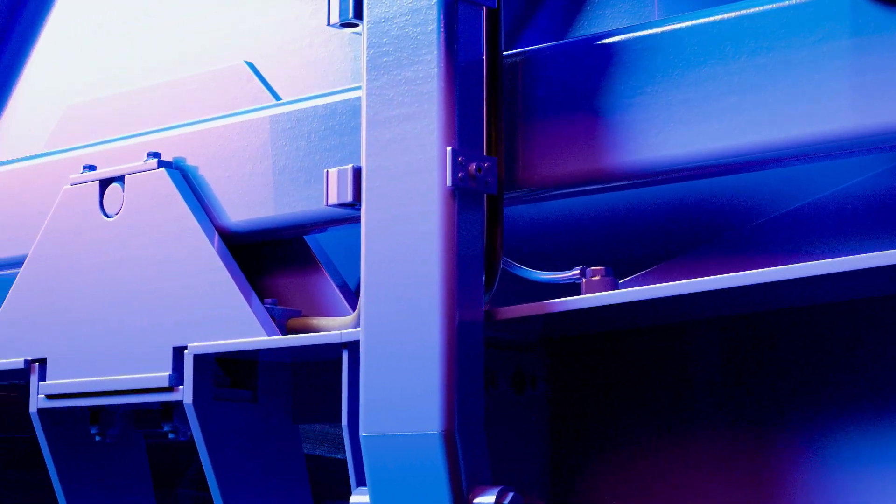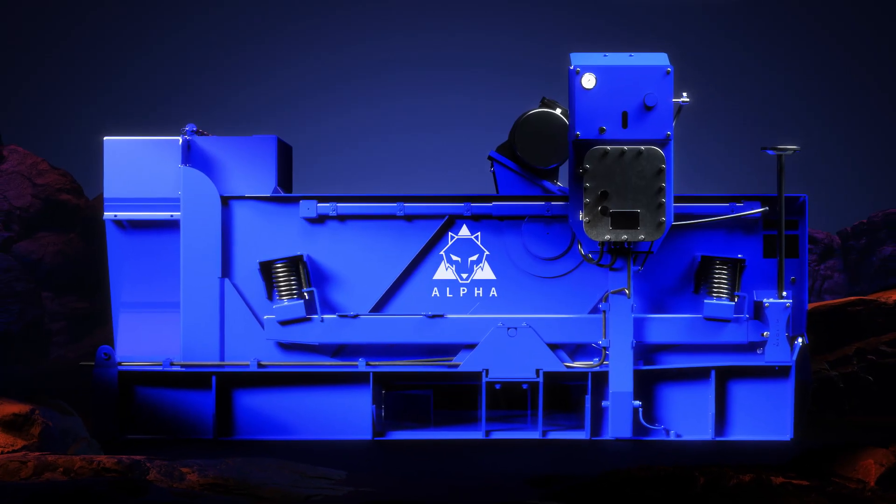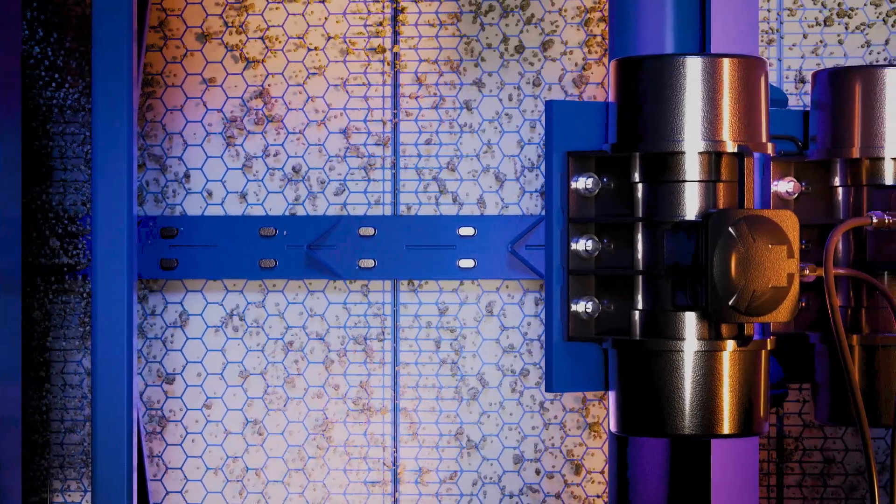For customers looking to upgrade their shaker system, the Alpha Shaker seamlessly retrofits into most NOV King Cobra Shaker Skins without the need for hazardous hot work.